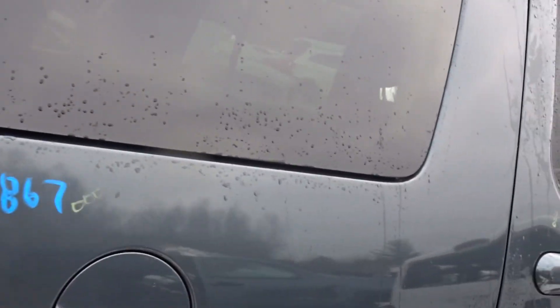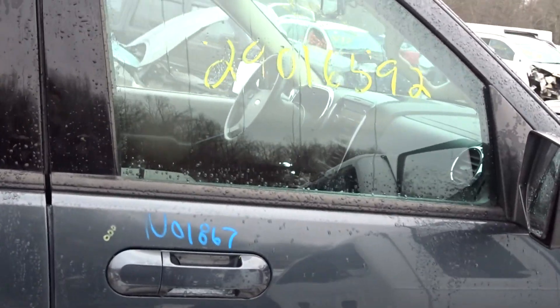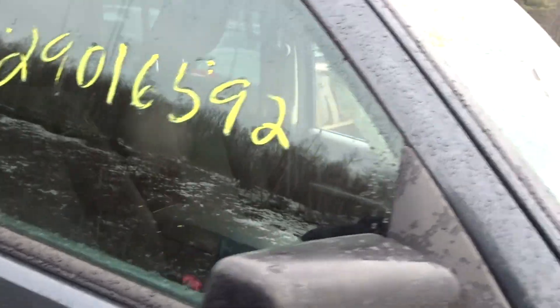Right hand tail light, right hand rear quarter, right hand door, right front door, and a couple of black textured mirrors.